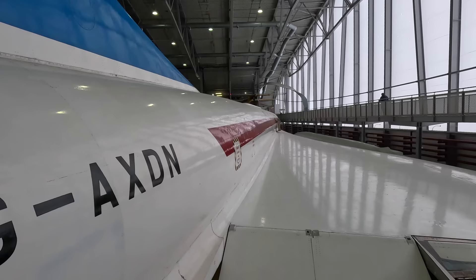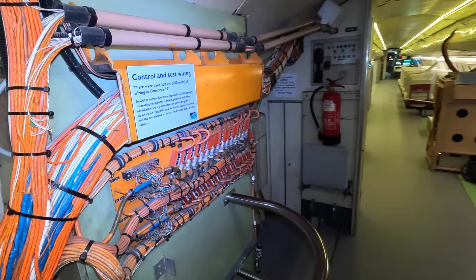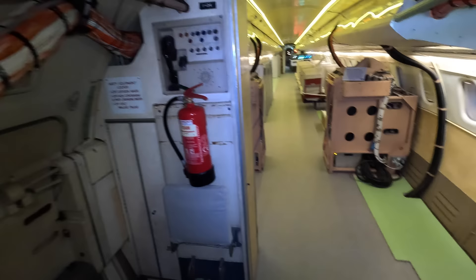We'll enter via the rear baggage compartment door. While the main cabin was already fairly narrow, this area was even more so as it tapered towards the tail for the most aerodynamic tail end possible. You'll notice yellow wiring all over the interior — in fact there was over 320 kilometres of wiring in this prototype. There were over 2,600 sensors throughout the aircraft measuring pressure, temperatures and other parameters, all recorded on magnetic tape for analysis after landing.